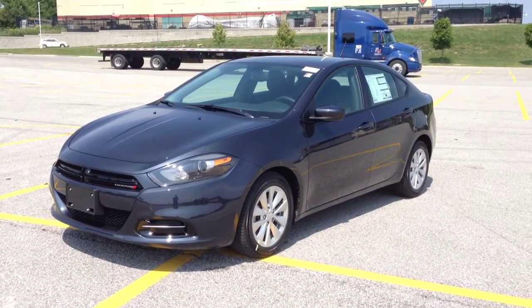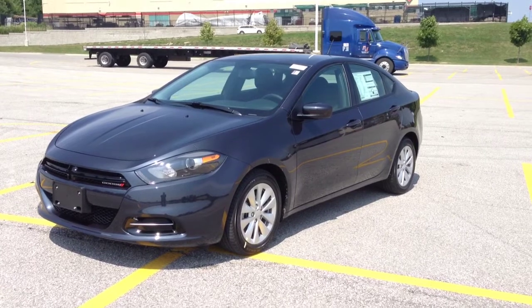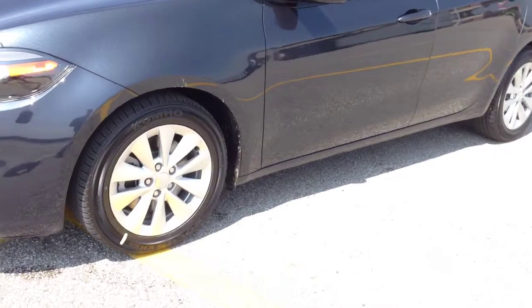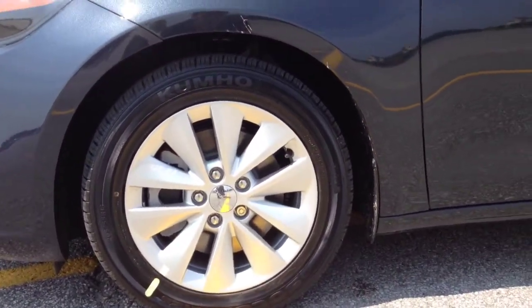As you can see, it's a beautiful maximum steel metallic color, which is this nice dark gray color with a blue tone. You have HID headlights, and 16-inch wheels with TPMS sensors.